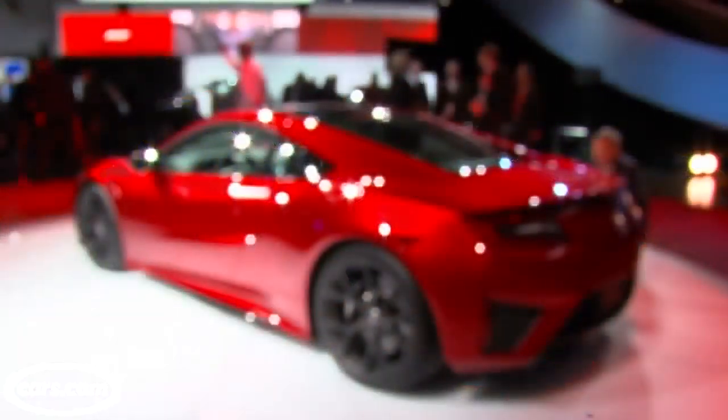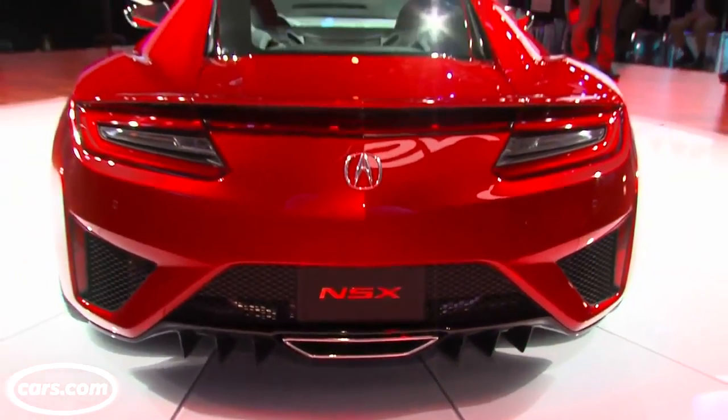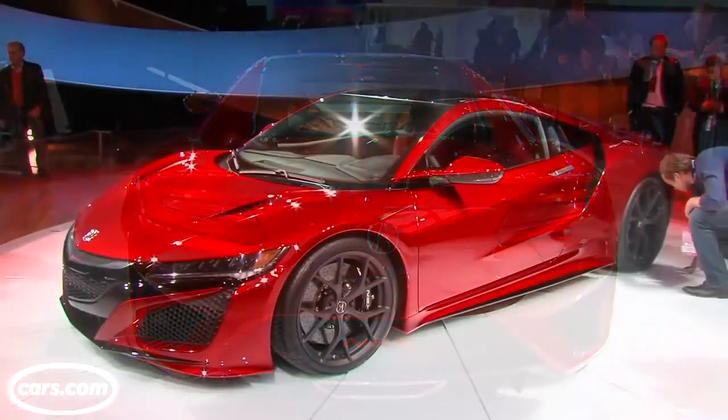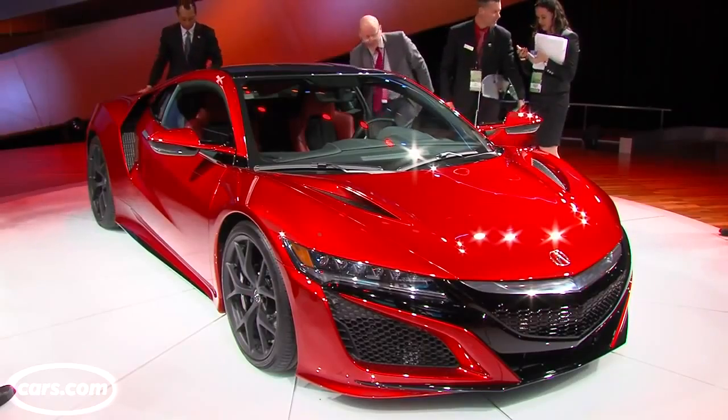The i8 and the R8 are both good signals of how crowded this supercar segment has become. The NSX will obviously occupy it, and so could Ford's all-new GT. We don't know pricing for any of the newest cars yet, but Acura says the NSX should start somewhere in the $150,000 range. Stay tuned for more on power, driving impressions, and all of that closer to the car's on-sale date in late 2015.